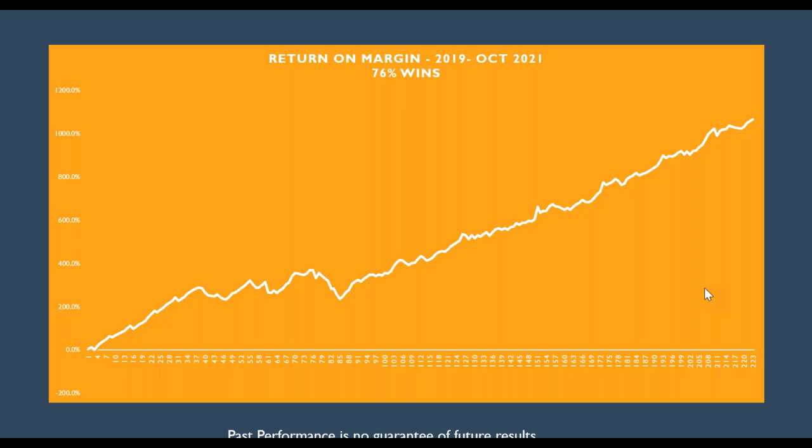This has resulted in these 33 months being a 10X multiplier on your money. At this point in time we have made a 1,000% return on margin. The beauty of this curve is that it pretty much goes straight up, even though we do have losers and losing streaks.